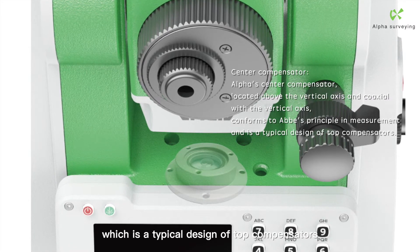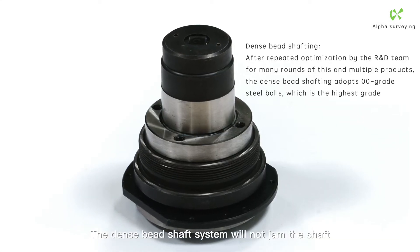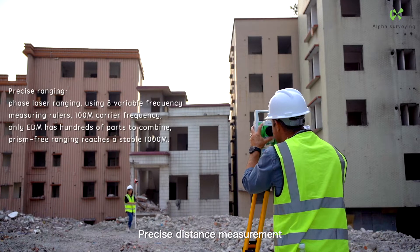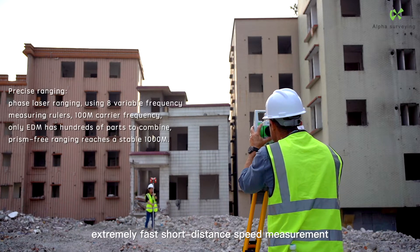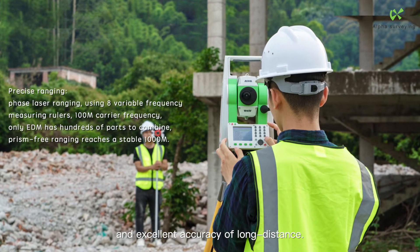The center compensator is located above the vertical axis, which is a typical design for top compensators. The dense bead shaft system will not jam the shaft. Precise distance measurement enables extremely fast short-distance speed measurement and excellent accuracy at long distances.